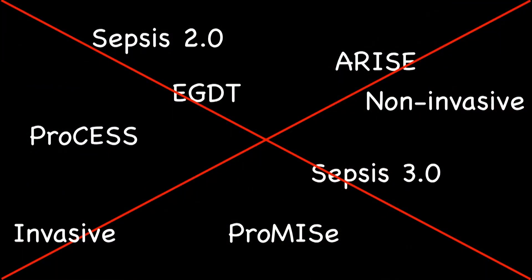Now we've determined we think a patient is septic — what do we do? We've had sepsis 2.0, early goal-directed therapy, sepsis 3.0, PROMISE, ARISE, PROCESS — all of these. In the early stages, they don't matter. Bundled therapy, protocols — it doesn't matter. What matters is early aggressive intervention. The details don't matter in our setting.